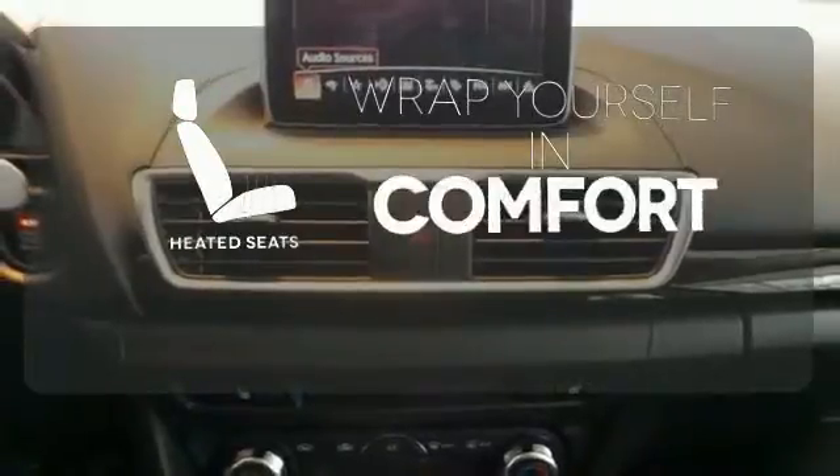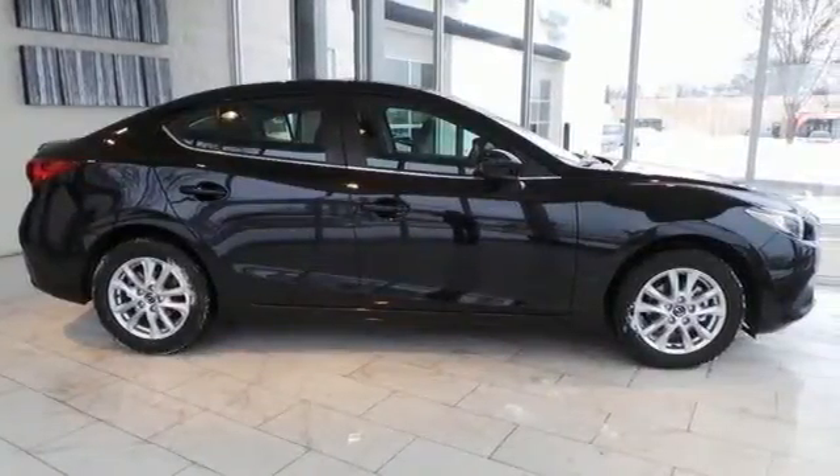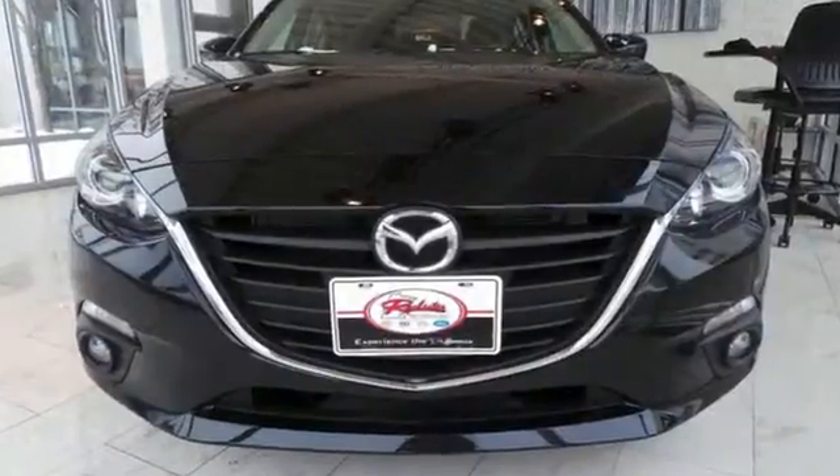Ward off the chills with heated seats. Known for its sharp handling and engaging nature, this Mazda 3 is one you need to experience.